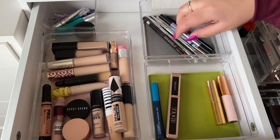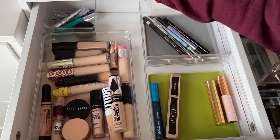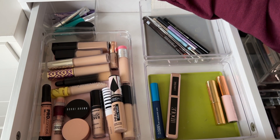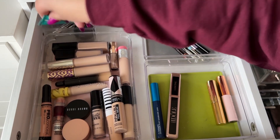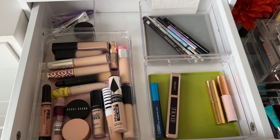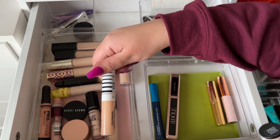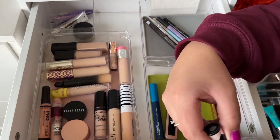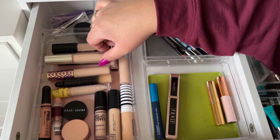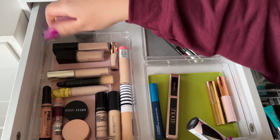For brows I'm taking a Gimme Brow and then a Precisely My Brow in number six. For eyeshadow primer I use the Kaleidos every day, but I'm also going to take the Thrive Cosmetics one to get some use out of it. For concealer I'm taking my L'Oreal Infallible Fresh Wear in shade 360 Cashmere.